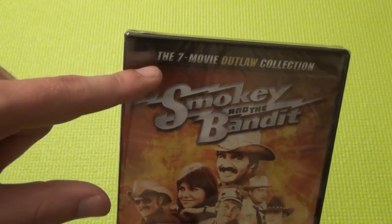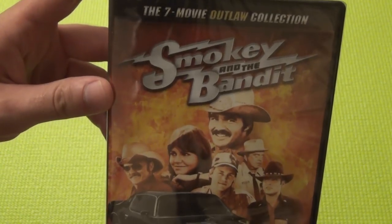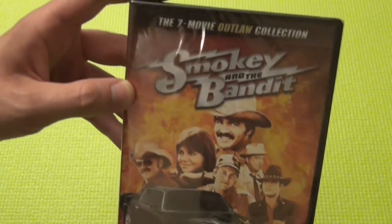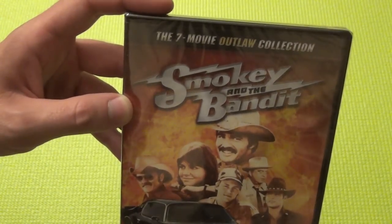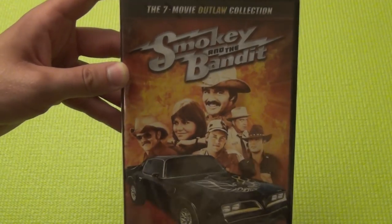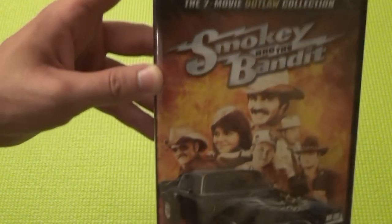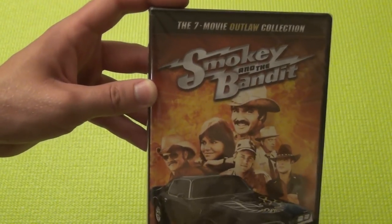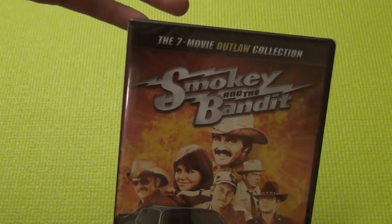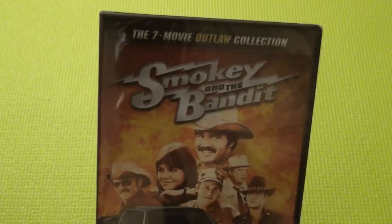Hey everyone, in this video I'm going to open up the 7-movie Outlaw collection of Smokey and the Bandit on DVD. I think in another video I did an unboxing of a 4-movie pack of Smokey and the Bandit. Now I have a 7-movie pack, and I already have Smokey and the Bandit, the original one, on Blu-ray, which I repurchased because they reissued it. So I've gone through like 4 different copies of Smokey and the Bandit. But this is one of my favorite movies though. I really enjoy Smokey and the Bandit.